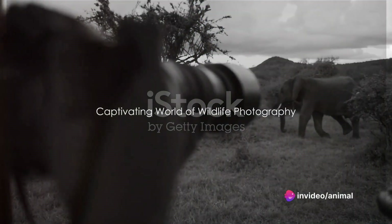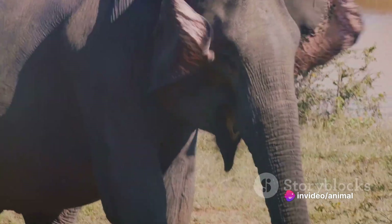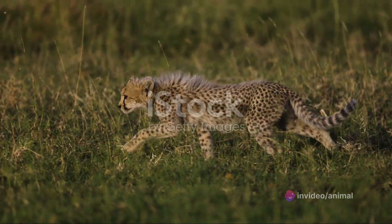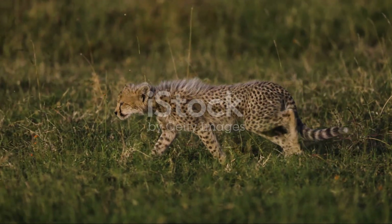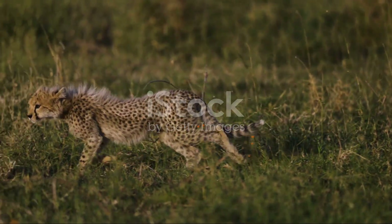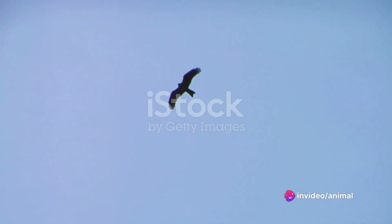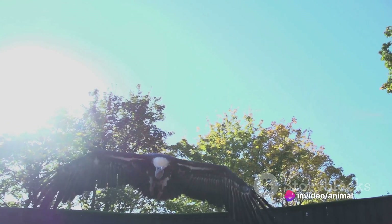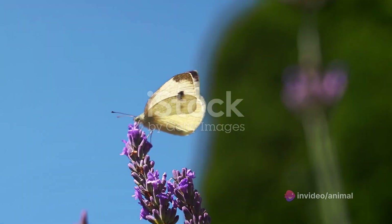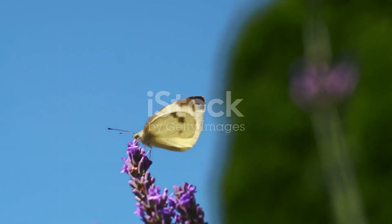Did you know that wildlife photography can take you as close as a heartbeat away from the most magnificent creatures on earth? This captivating world is a thrilling blend of adventure and artistry, where every click of the shutter captures a unique, unrepeatable moment in nature. Wildlife photography is not just about taking pictures; it's about immersing yourself in the raw beauty of the wild, feeling the adrenaline rush as you get up close and personal with nature's inhabitants.